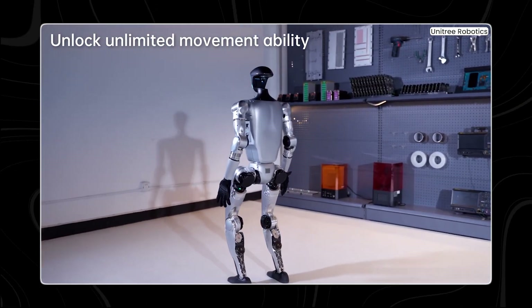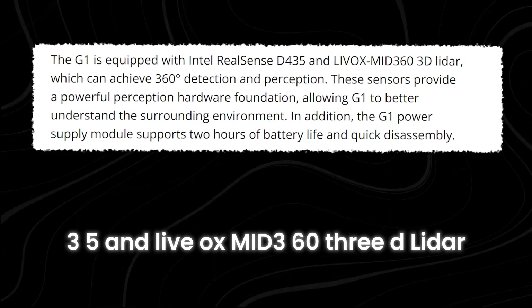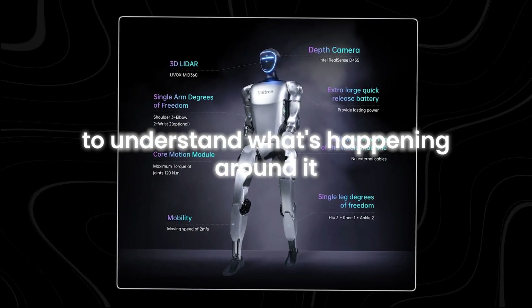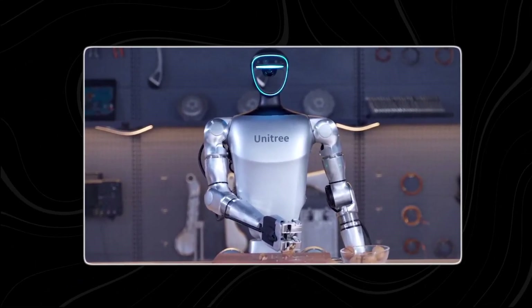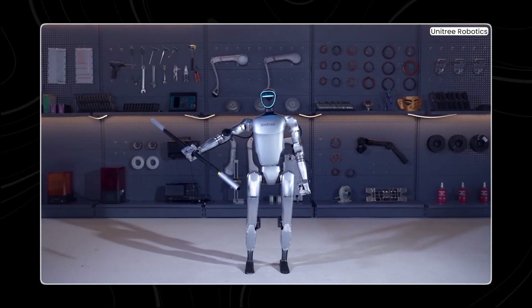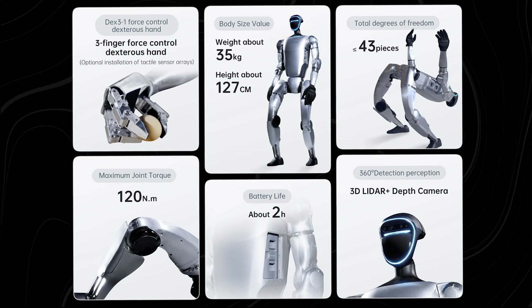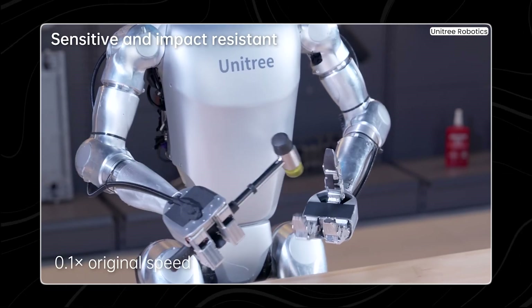When it comes to sensing its environment, G1 has some great gadgets on board. It features the Intel RealSense D435 and Livox Mid-360 3D LiDAR, which help it see all around in a full 360-degree view. These sensors act like its eyes, giving G1 a strong foundation to understand and navigate its environment with confidence. G1 also has a good power setup — its power supply module can keep it running for up to two hours on battery power, and it's easy to take apart and reassemble quickly, making it convenient to use and maintain.